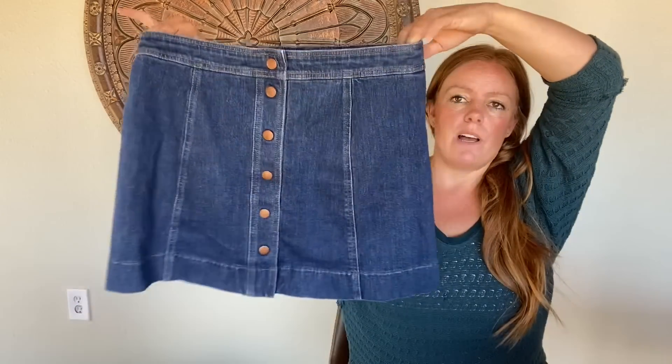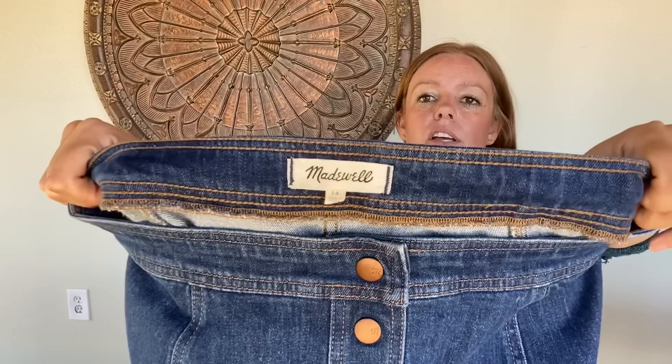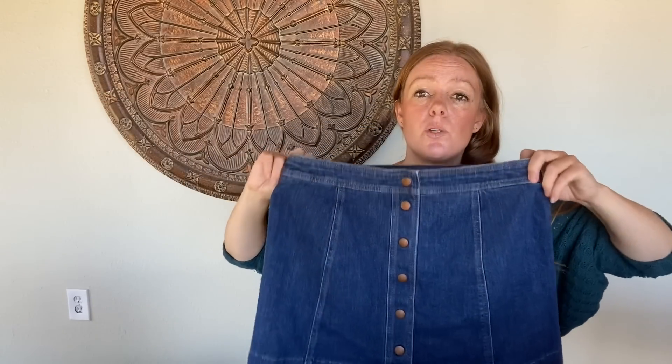This is a really fun great basic by Madewell — the snap front denim skirt. Now it says size 14, but measurements-wise I would say this is closer to a 12. I have found with a lot of Madewell bottom pieces they do run a little bit small, at least from what I can see. Still I think it's a great basic.